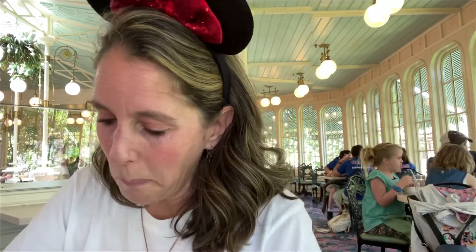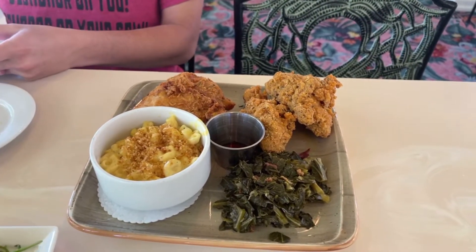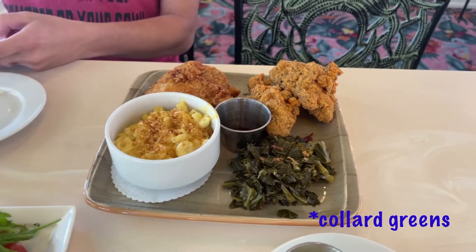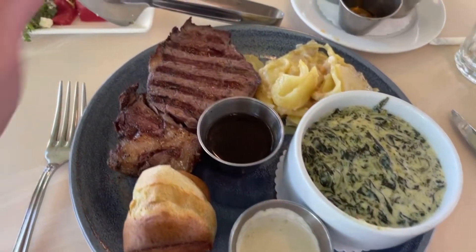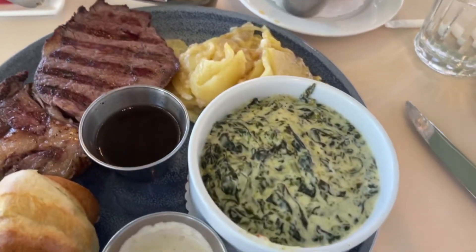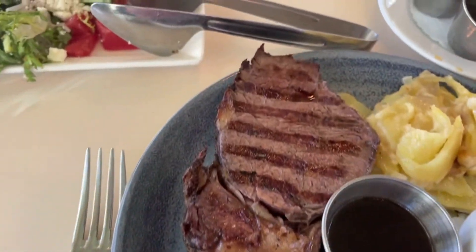Food came out within minutes — literally maybe seven minutes. Look at the fried chicken with mac and cheese, and I think there's turnip greens — whatever it is, he's not going to eat it. And then my prime rib with scalloped potatoes, what looks like a spinach dip, and an au jus sauce. Oh my god, that looks good — I don't even know where to start, it smells so good.